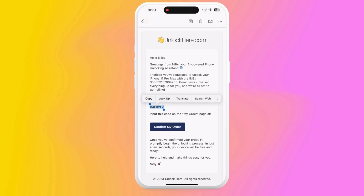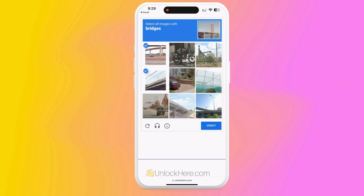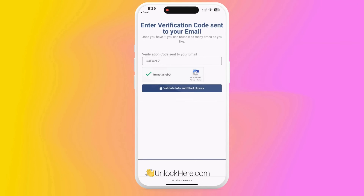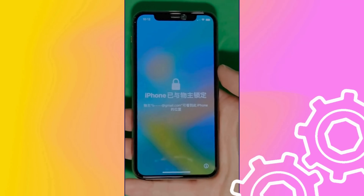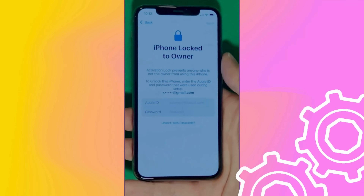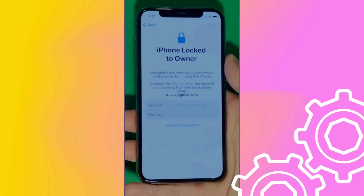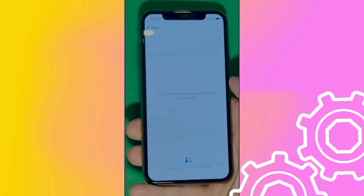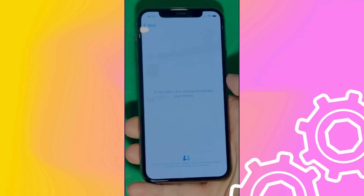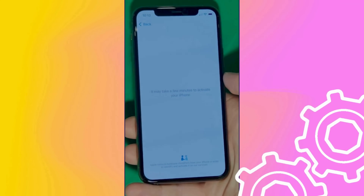With the confirmation code in hand, head back to the UnlockHere website. Enter the code, confirm you're not a robot once more, and boom — your unlock process has started, and your device is on its way to being unlocked. As you can see here, we swipe up to see the iPhone locked-to-owner page. In this part, it really takes time and patience. We wait for the unlock process to activate the phone. We swipe left and wait a few minutes to activate your iPhone. Don't worry, it will be worth the wait. You will enjoy your phone once again once it's finally unlocked. It may take a few minutes — patience is the key here.